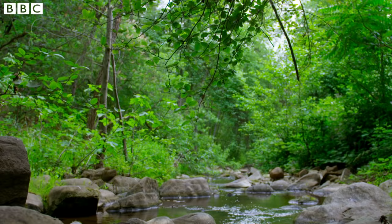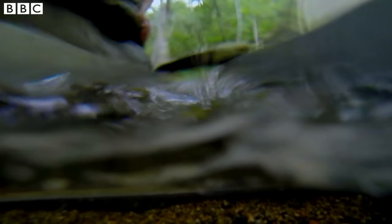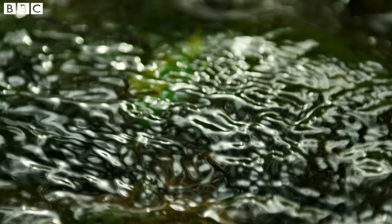Over millions of years, water picked up gold, transported, sorted and concentrated it, and then deposited it in a form that made it easier for us to find. It's a process that's still happening and drives our continued obsession with one of Earth's most alluring colours.